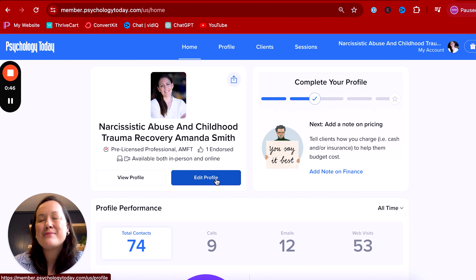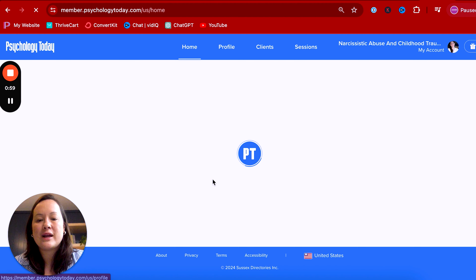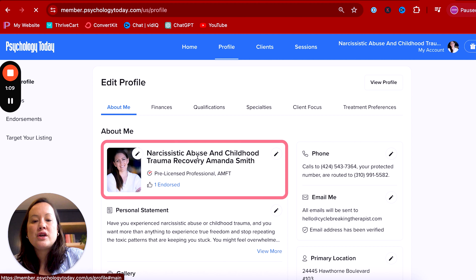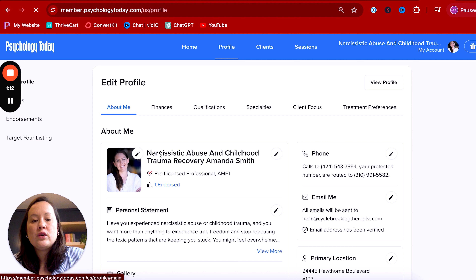Here we are on my computer screen, and my dear friend Amanda volunteered to be our example today. You're going to log into your Psychology Today profile and then click on "Edit Profile" — this button right here. That is going to bring you to a screen where you can edit your name. You'll notice that in Amanda's name, she has listed not only her name, Amanda Smith, but also "narcissistic abuse and childhood trauma recovery."